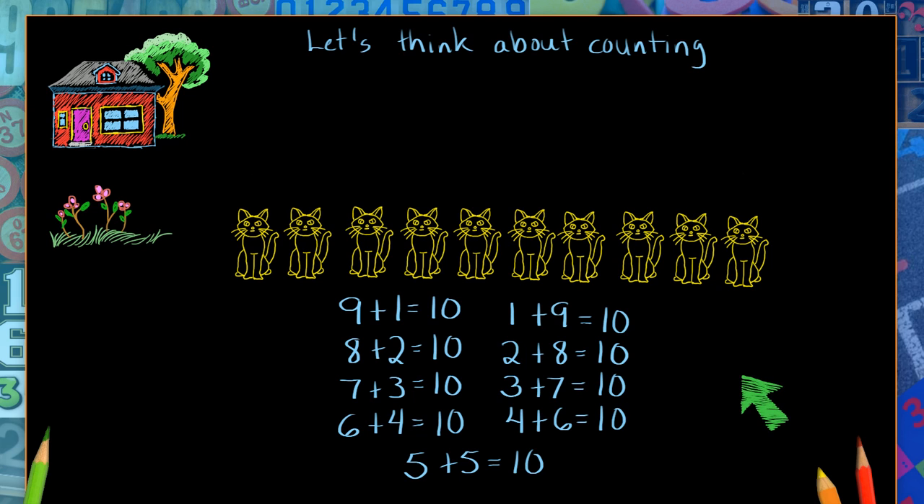I see another one too. Look at this — I see the numbers counting this way: one, two, three, four, five, six, seven, eight, nine. Looks like they're going in the opposite direction.